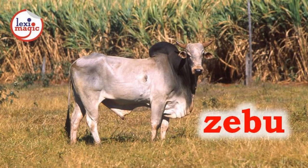Z for Zebu, a domesticated cattle native to India which have a large hump and long horns.